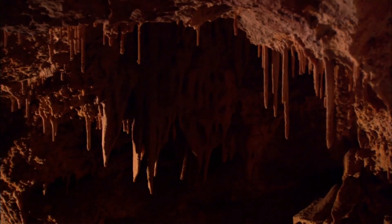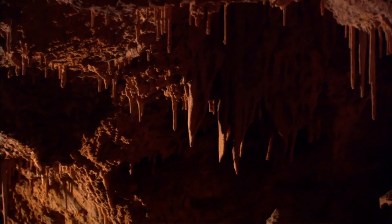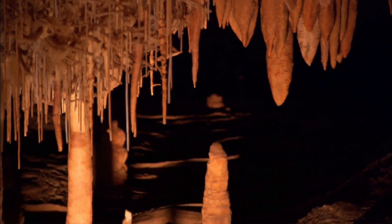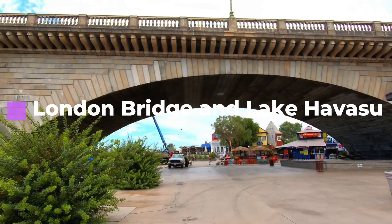Number three: Karchner Caverns State Park. Boasting the world's longest stalactite formation, Karchner Caverns introduces visitors to the mysterious world of caves. Explore the bowels of a living cave and marvel at Arizona's tallest natural column formation. Located in southern Arizona, this ADA-accessible park is just a short hop from Tucson in nearby Benson.